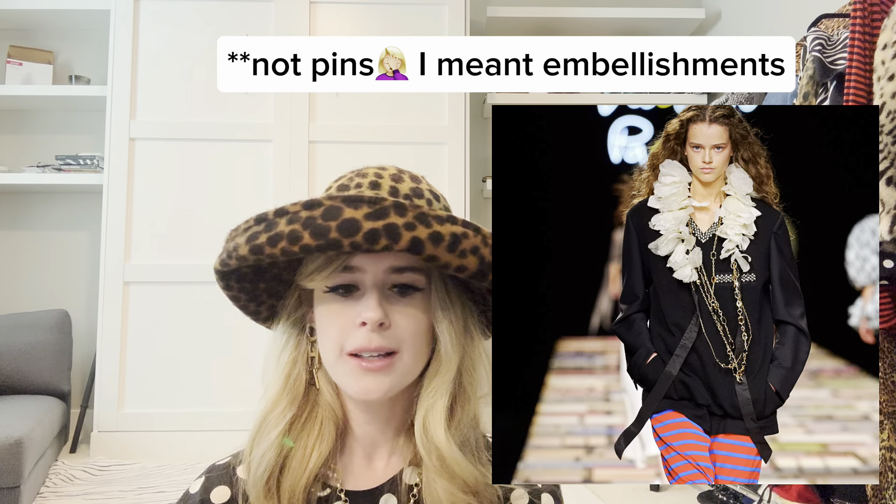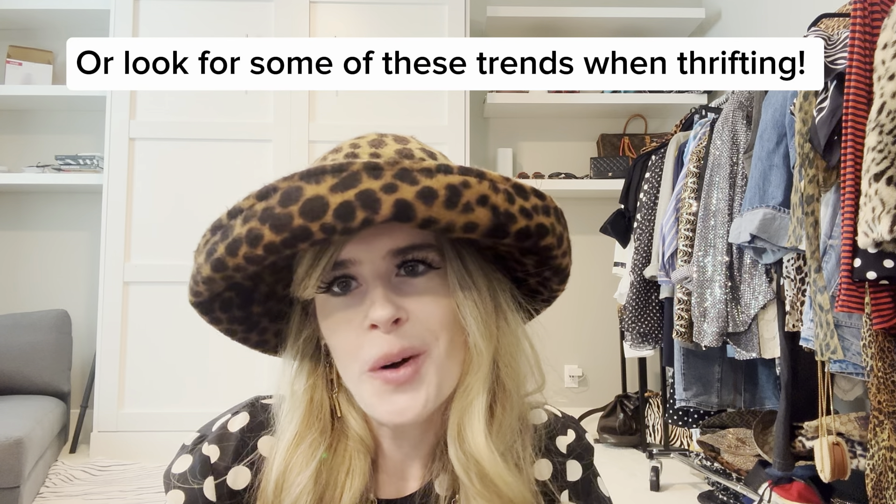Those are just some of the recent runway shows that inspired me. I always love to look at the runway and see how I can incorporate trends into my everyday outfits — it's fun to try new things and make them my own. Hopefully this video inspired you to play around in your own closet. Just because I'm talking about the spring runway doesn't mean you can't incorporate these styles now. Thanks so much for watching! Follow me on Instagram at stylebylryder for daily outfit posts.